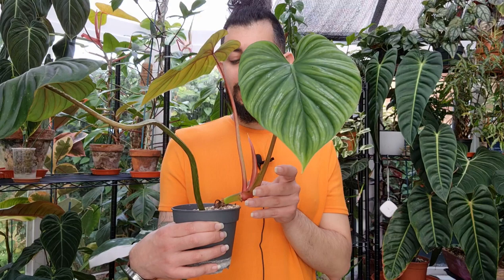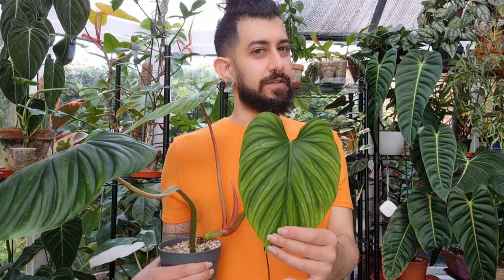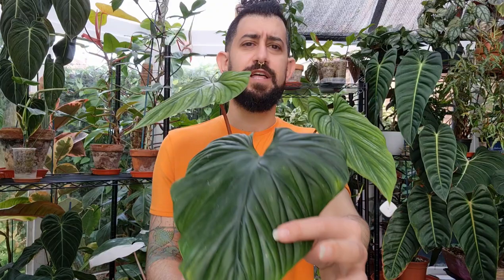Both plants are in Lechuza pon and doing really well. I water them without a reservoir — I used to use a reservoir but I don't think they did as well with it. I water them normally as I would if they were in soil. It's been almost as easy as the gloriosum for me. Kaylee Ellen did a video recently mentioning the plowmanii doesn't ship particularly well, and both of mine weren't in too bad a shape, though they did take a while to bounce back.